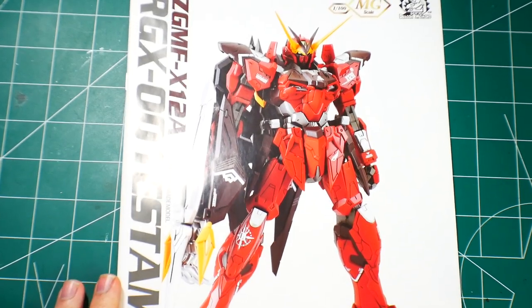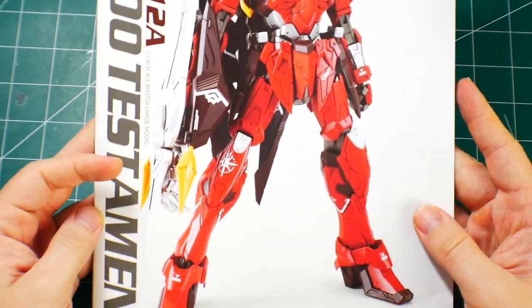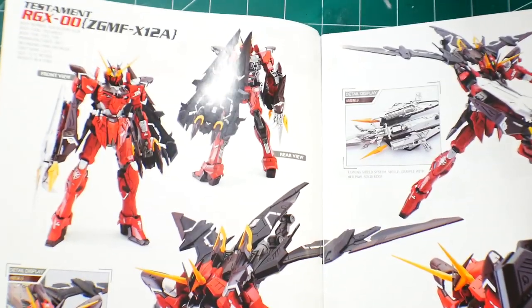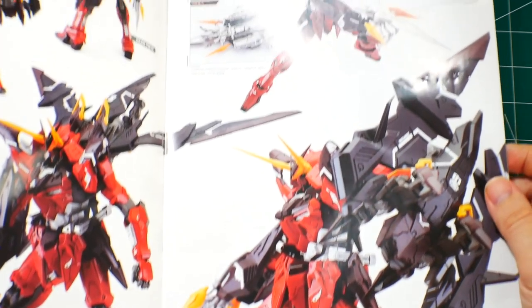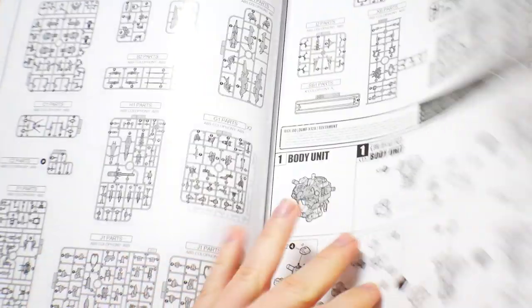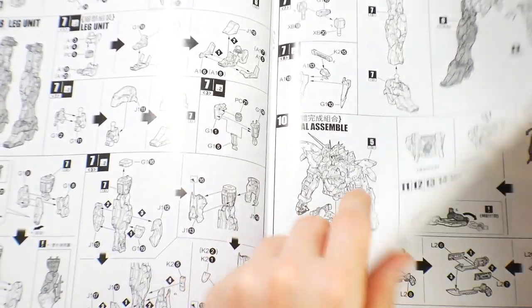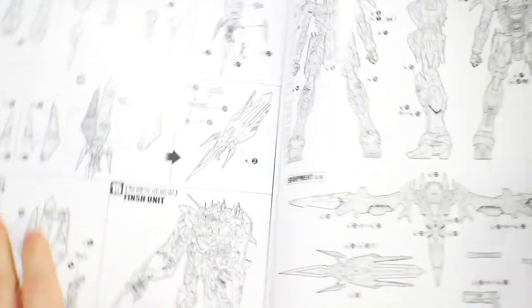Looking at the manual — the front shows this kit all painted and detailed up, and it looks incredible. Really excited to see how it'll look on the shelf. Inside, the instructions are pretty straightforward — it could almost be a Bandai manual just by the way it looks. I think it's well constructed and I don't see it being a major fitting issue, even though people say it is.